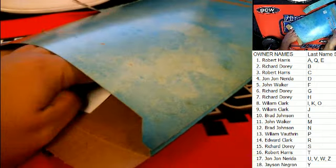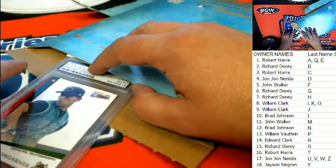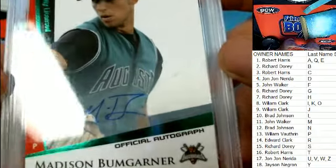It looks like it'll spoil it on that piece of paper, so I want to look at the sig and the item first before we look at that piece of paper. It's a Bumgarner — it's a Bumgarner autograph!